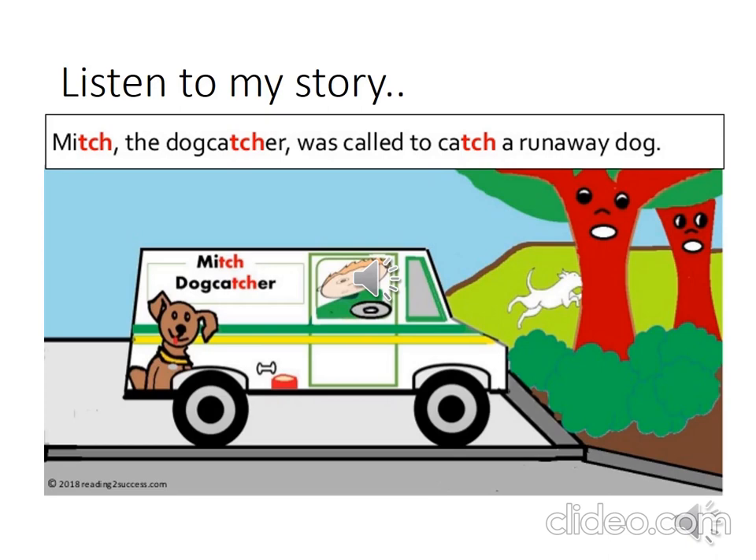You can listen and I will read. You are welcome to go back and read the story as many times as you like. Let's begin. Mitch the dog catcher was called to catch a runaway dog. Do you see the dog running away, Grade 2s?